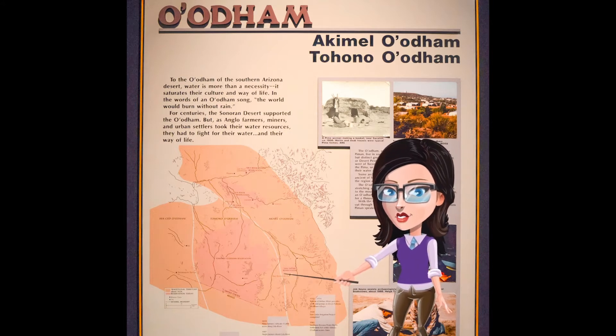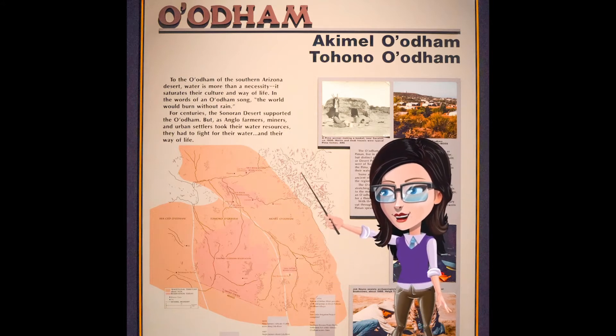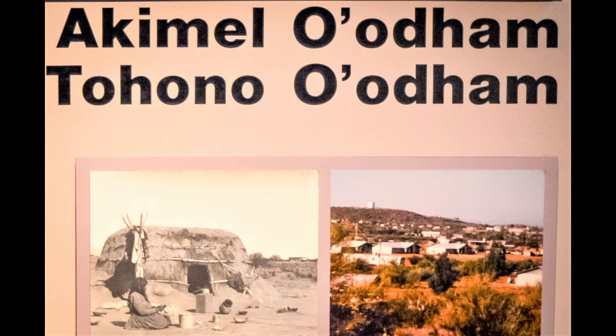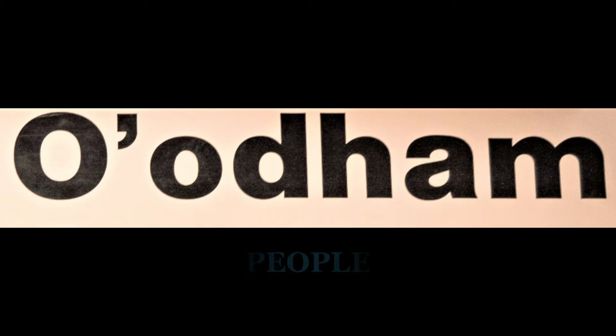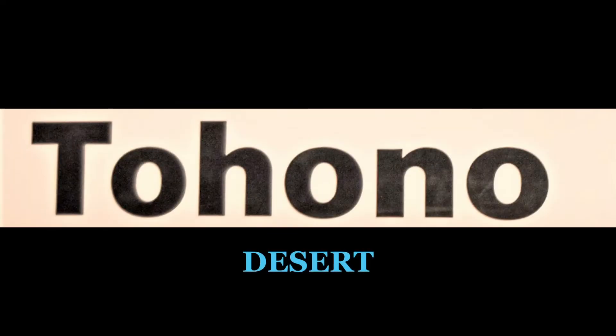Let's take a moment to figure out some A'atam words displayed at the top of this panel. A'atam means people, or the name they call themselves. The word Tohono means desert. The word Akemer means river. Here is a challenge for you — put all of these words together and figure out what they mean.